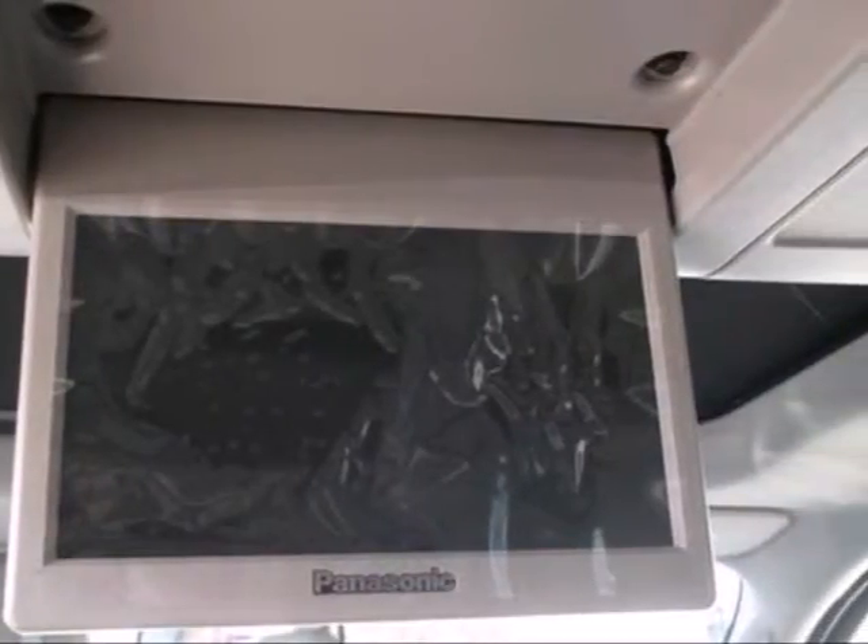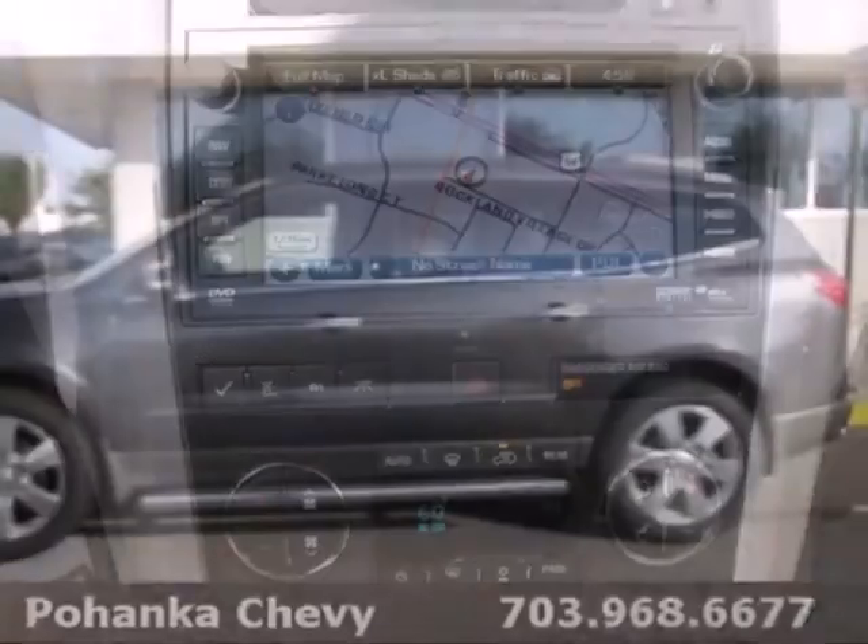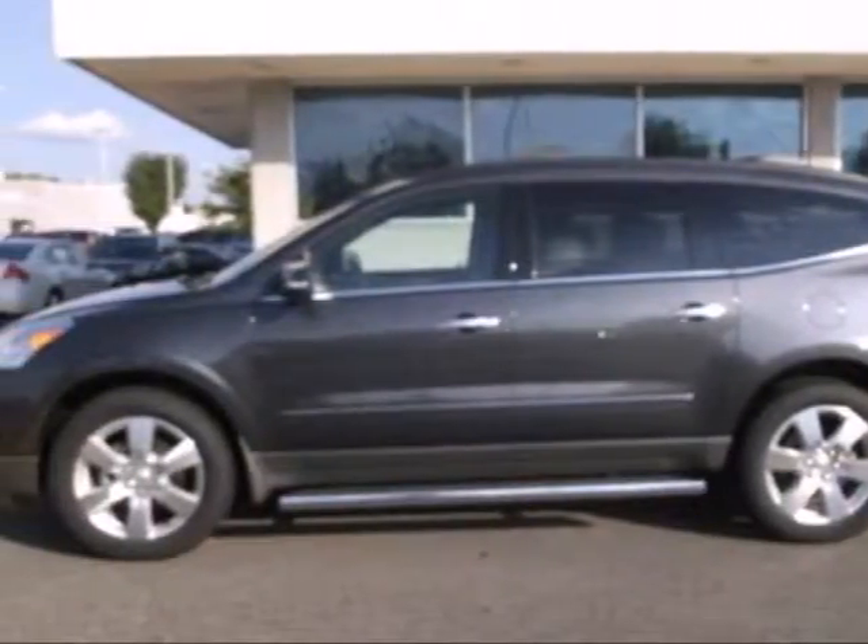It also provides convenience with its tilt and telescopic steering wheel, tire pressure monitor, and power windows and mirrors. You will love this vehicle, but there's only one way to know for sure — come in to take it for a test drive.